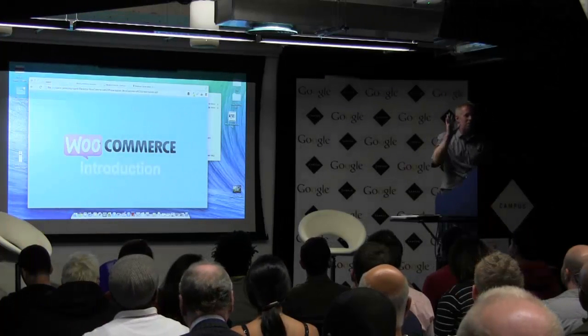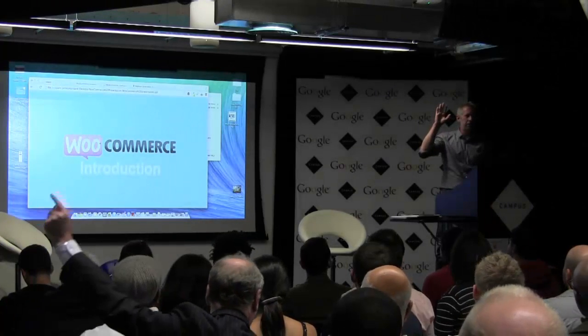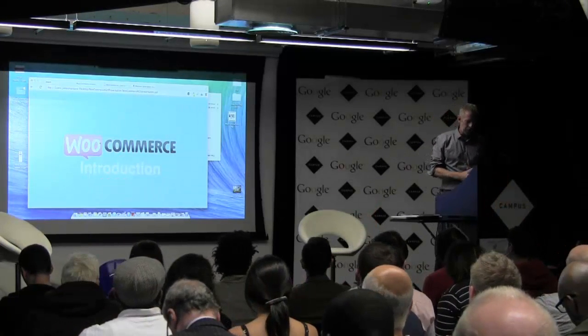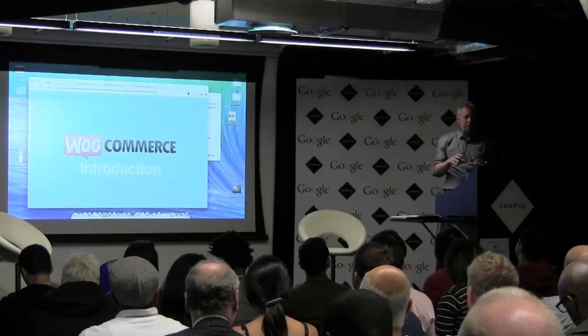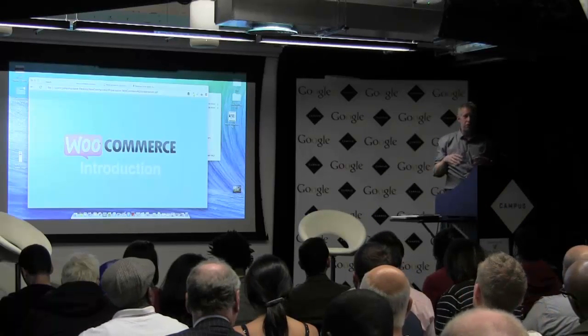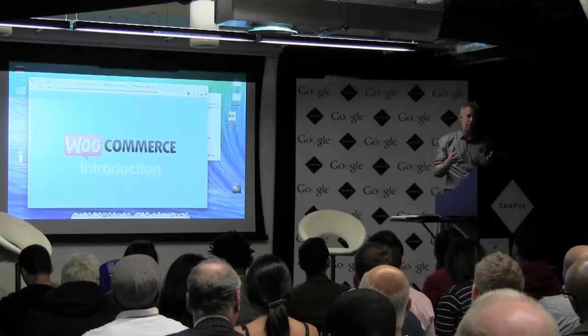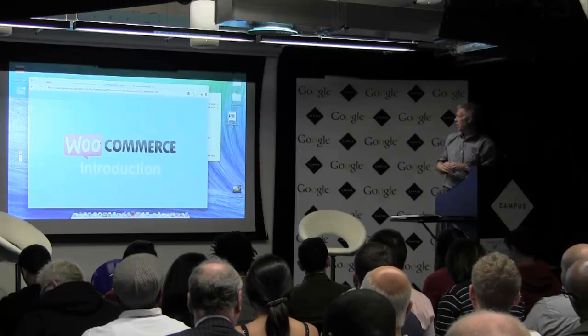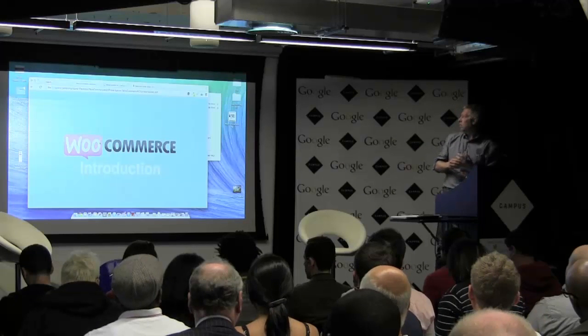Hello. Quick poll — who's used WooCommerce here? I'm going to talk a little bit about WooCommerce, but most of this is going to be me showing you it. I thought I'd give you a top shot and actually build your site in about 20 minutes, which may go wrong, but we'll have a go.